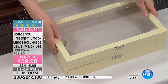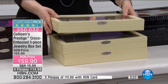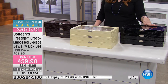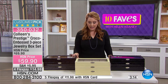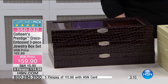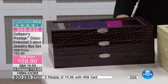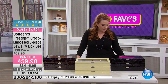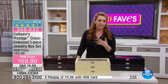We also have colors — this is the beautiful ivory, we have chocolate, and then we also have black. I own these boxes. I keep all my sterling silver in them because of the tarnish-resistant properties. By the way, these are exclusive to HSN. Colleen has been presenting jewelry here for over 20 years. These are the only ones we sell — when we bring you something, it's the best of the best, and we try to bring it to you at an incredible price.